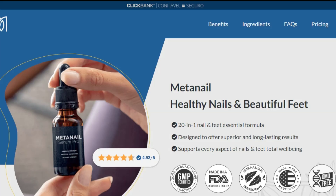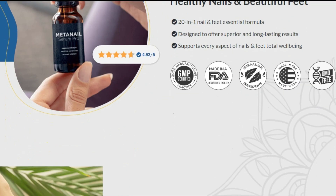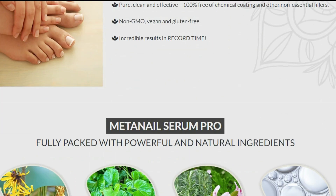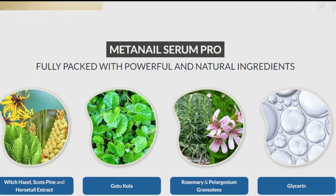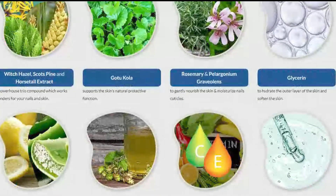The first thing you need to know about this medicine is that Mednail Complex is 100% free of chemical coating and other non-essential fillers. It is also non-GMO, vegan and gluten-free, in addition to delivering incredible results in record time. This medicine has been made with high-quality ingredients that work together to provide the best results and maximum performance.